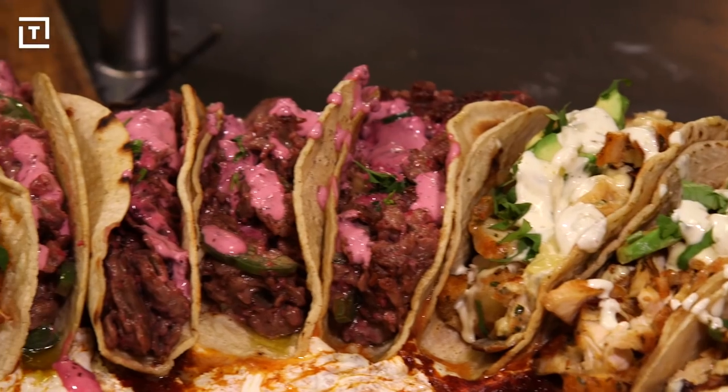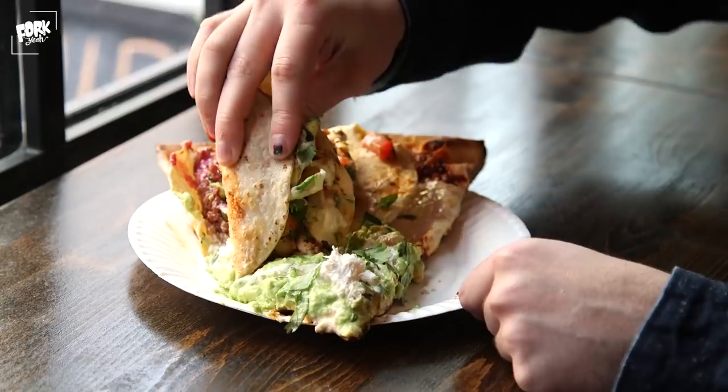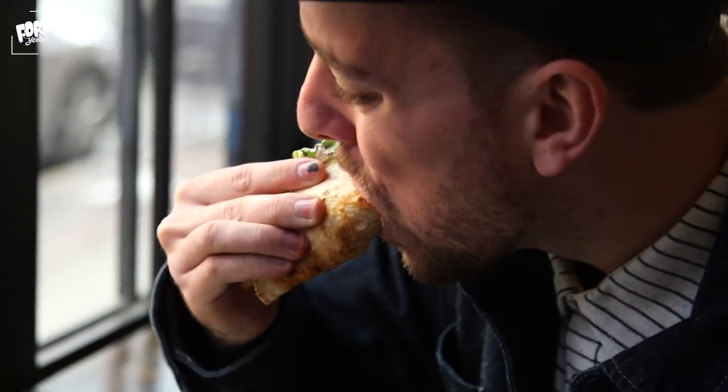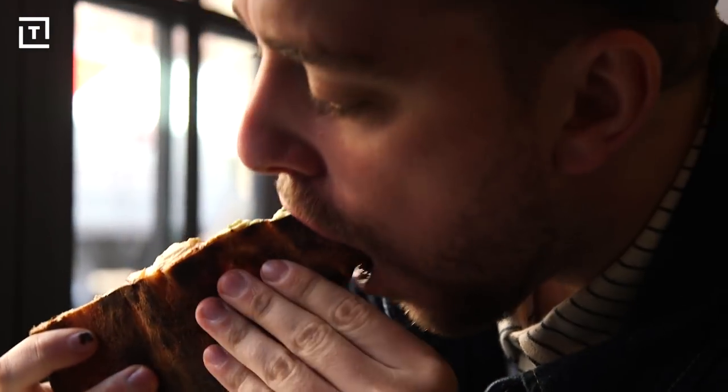When you look at a slice of the taco pizza, it's pretty overwhelming to try and figure out how to attack it. Pro tip: take the tacos, dip and smear them all in that guacamole. Then once you've polished those three tacos off, fold the pizza in half and you have a makeshift quesadilla.